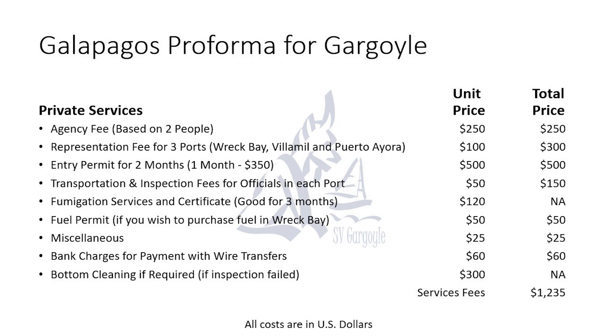We're going to walk through the performa from Gargoyle so you can get an idea of the costs we incurred getting the permitting for our trip to the Galapagos. We will post these on our website at sbgargoyle.com. The private service costs for two people aboard Gargoyle — there is a representation fee for three different ports: Rec Bay, Villamil, and Puerto Ayora. A representation fee means you will have a representative from your agency present when you have the officials aboard, with all your documentation prepared in advance, and zarpes ready to be delivered.